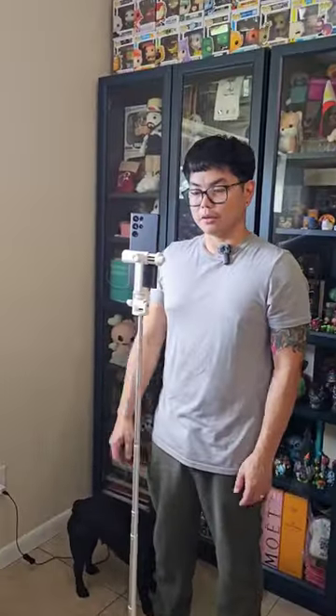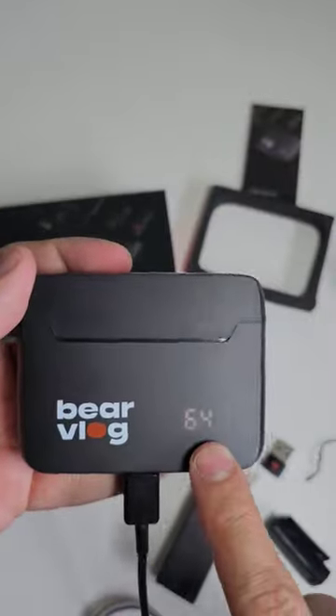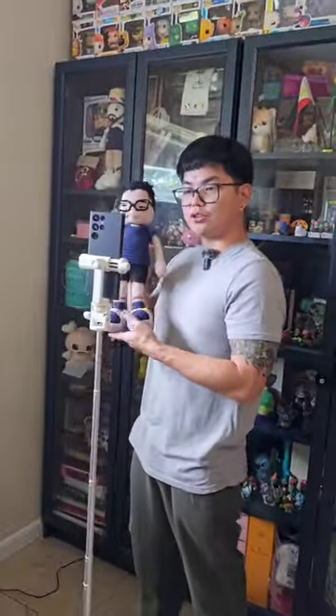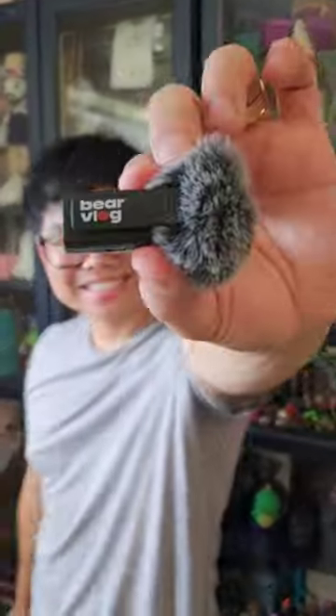The compact and lightweight design makes them perfect for vlogging and on-the-go recordings. With a 35 hour battery life and 72 feet range, you'll never miss a moment. I recommend you get your hands on these to elevate your content creation game. Alright you guys, talk to you later!